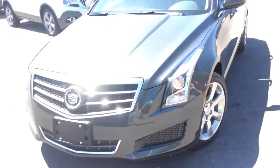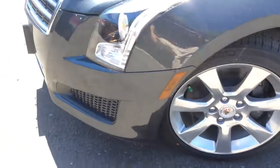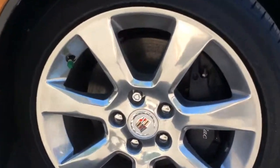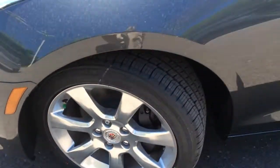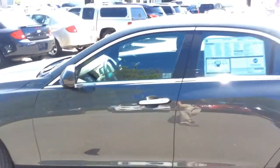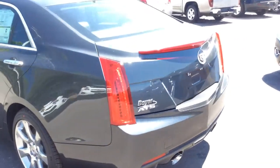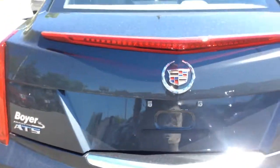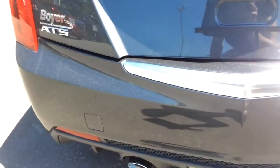One thing I really like about the ATS is the lighting — these are halogen projector beam headlamps. It has 17-inch polished aluminum wheels with high-performance racing brake calipers at the front, and these are run-flat tires. There's more LED lighting at the back, with the stoplights integrated with the rear spoiler, a rear vision camera, and dual exhaust for the turbocharged engine.